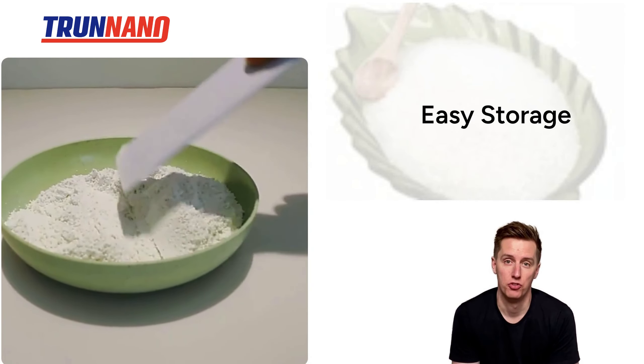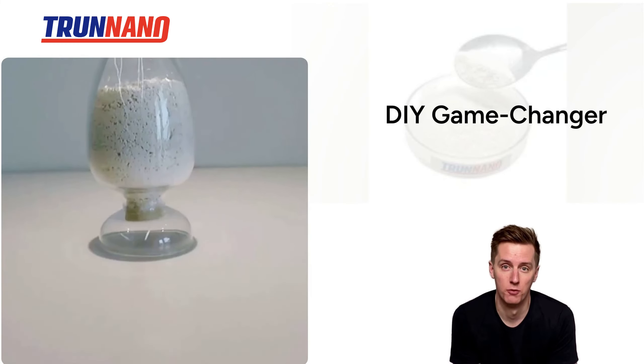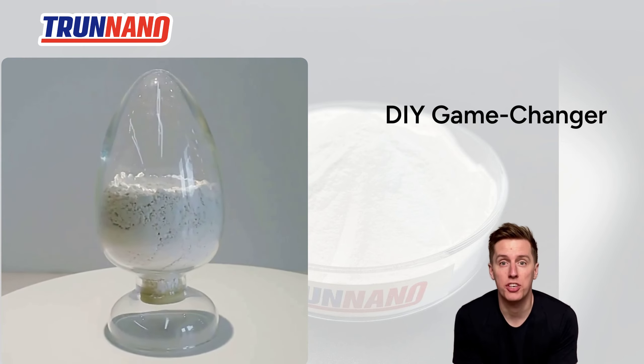Plus, it's super easy to store. Just keep it sealed, cool, and dry. If you're into DIY projects or professional manufacturing, this versatile powder is a game changer.